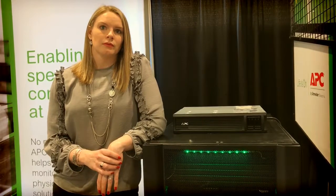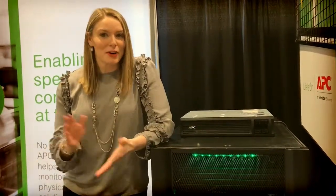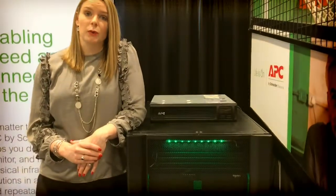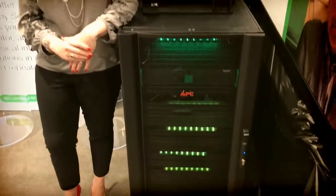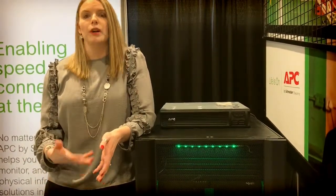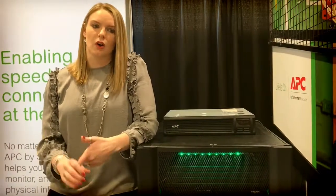And why should I be pumped if I'm an APC channel partner? In addition to all the reasons they're already pumped to be in our partner program, what we're getting louder about especially this year is our software capabilities and our monitoring and management strategy — taking that to the cloud and to channel partners. So taking our existing data center infrastructure management software capabilities, our legacy Structureware products, we'll be coming out with cloud-based versions of those. It's going to be called EcoStruxure IT, the software suite. It's a cloud strategy that'll enable partners to really get rid of that barrier to entry — it's a lower cost model.